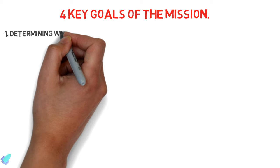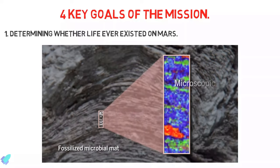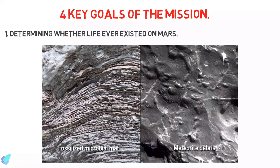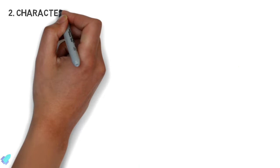The Mars 2020 mission will lift off from Florida with four key goals. The first is determining whether life ever existed on Mars. The Perseverance rover focuses on surface-based studies of the Martian environment, seeking preserved signs of biosignatures in rock samples that formed in ancient Martian environments. It is the first rover mission designed to seek signs of past microbial life.